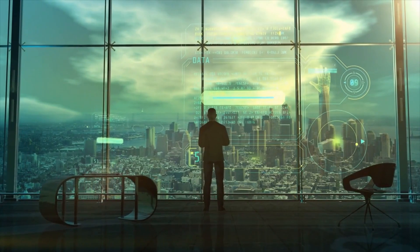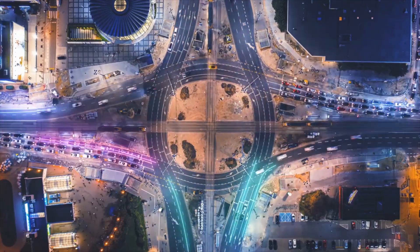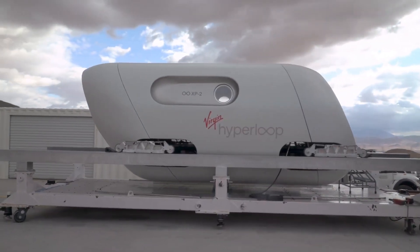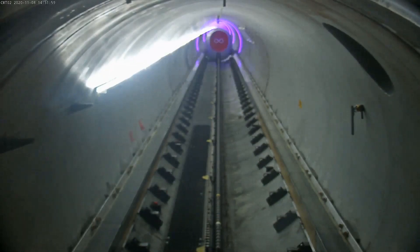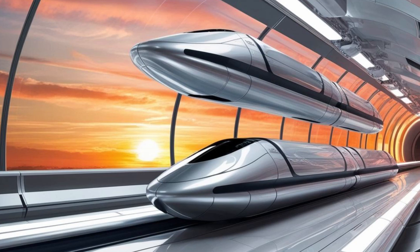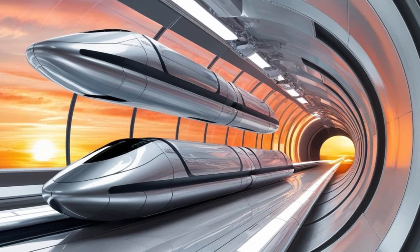A glimpse into the future. The Hyperloop is more than a transportation system — it's a vision of what's possible when technology and ambition converge. As we look to the future, one thing is clear: the Hyperloop promises to reshape the way we live, work, and connect.